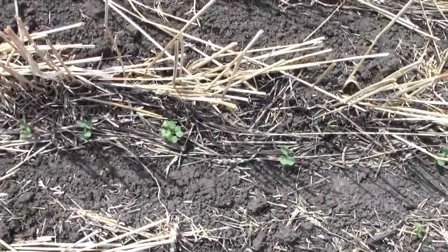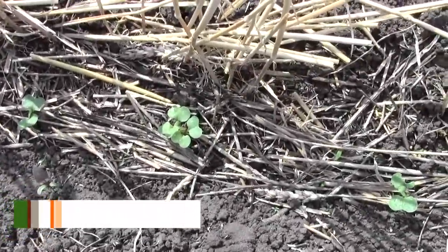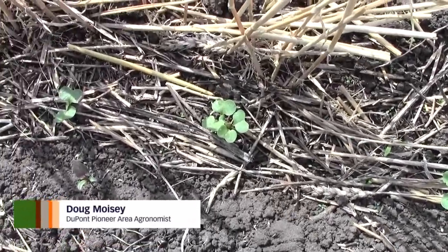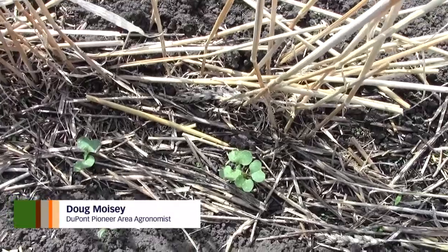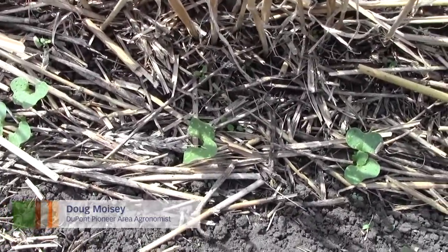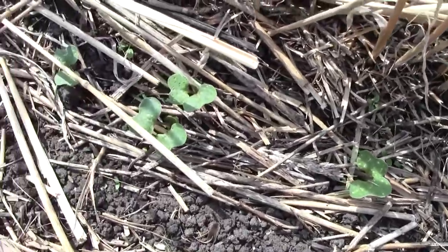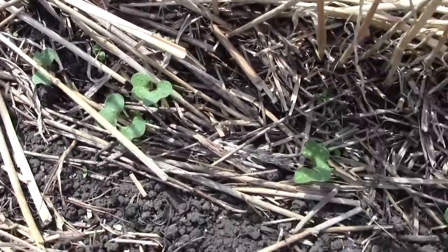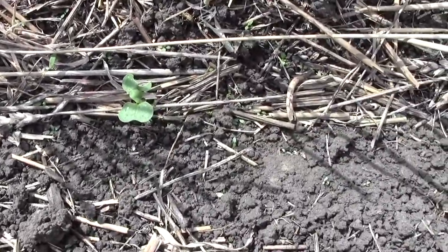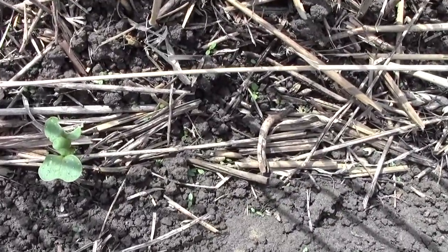You can see here where we actually have damage going on with the flea beetles. Although this isn't the heaviest portion of it, you can see that there is actual feeding going on. The predominant species we have been noticing in here is some striped, as you can see there is a little bit of feeding going on.